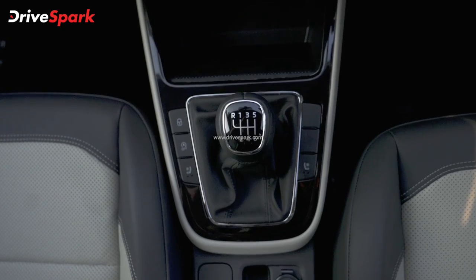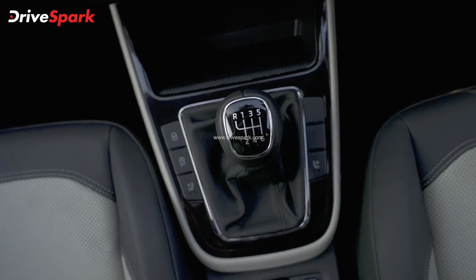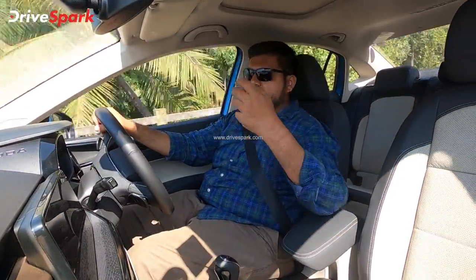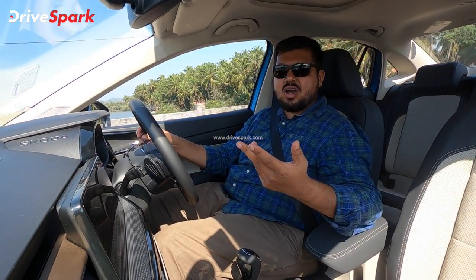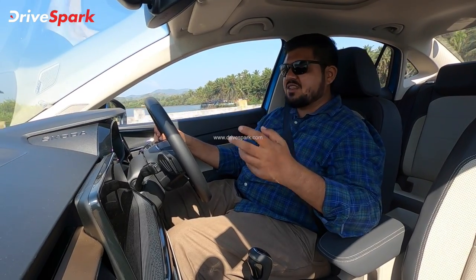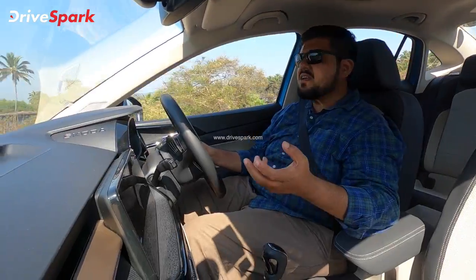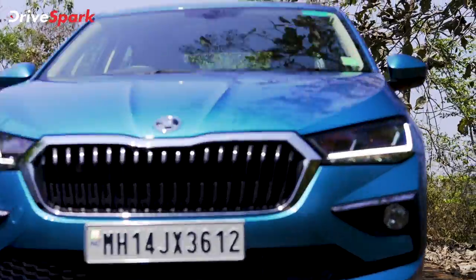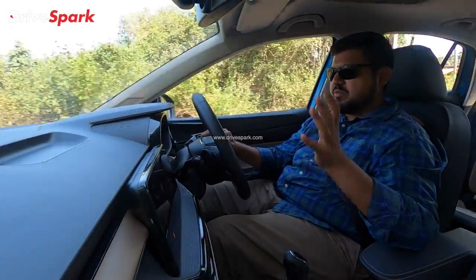You also have a 6-speed manual option with the same engine. The manual gearbox is paired with the same engine. The gear shifts in the manual are good, and you get the same performance. You don't have the automatic convenience, but you still get a sporty driving experience and complete engine performance.